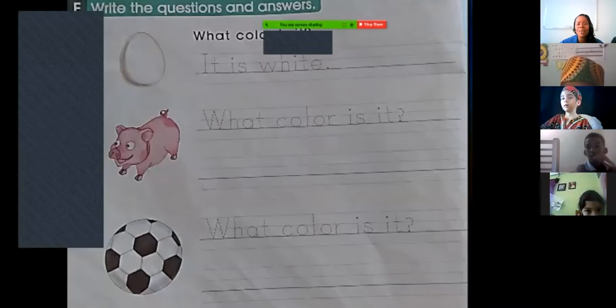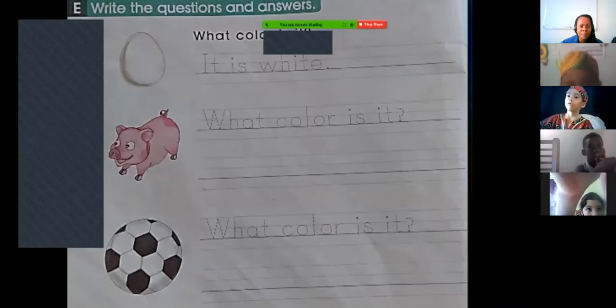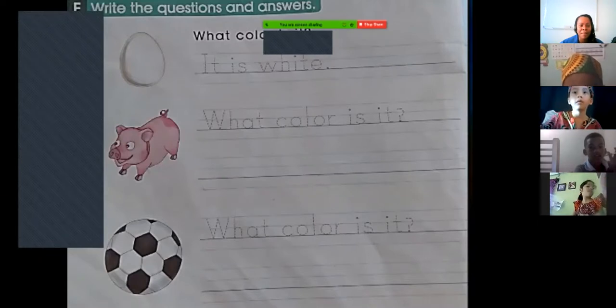Ethan, what color is it? — White. Épale, very good!